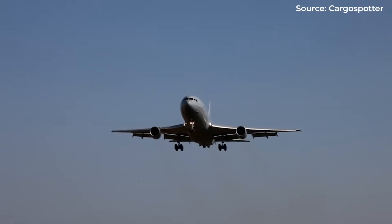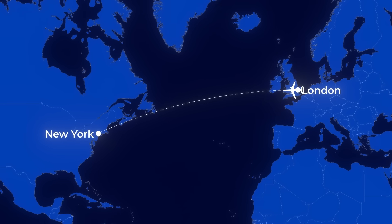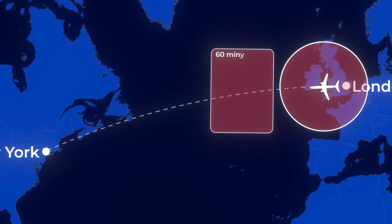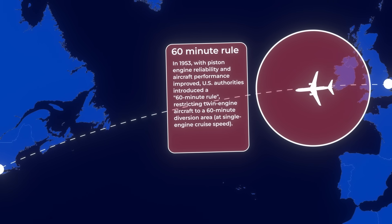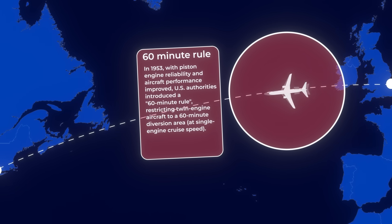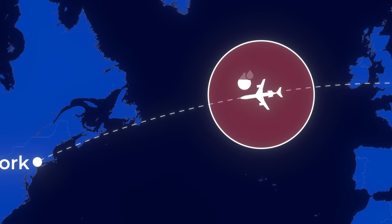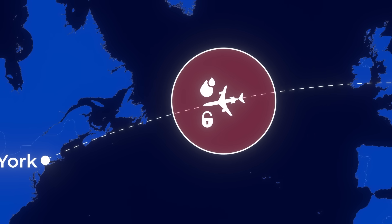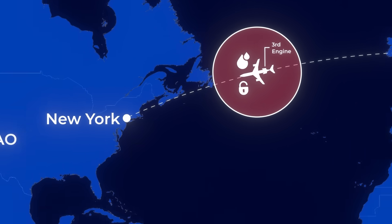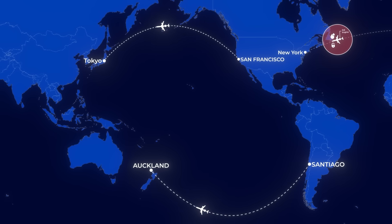The trijet's initial success wasn't just clever engineering — it was regulatory genius. The FAA enforced what pilots called the 60-minute rule, limiting twin-engine aircraft to routes never more than 60 minutes from an emergency landing field. Cross an ocean? Not with just two engines. This created the perfect niche for trijets: more economical than four-engine aircraft, yet unrestricted by the limitations that hamstrung twin-engine designs. Carriers could fly directly across the Atlantic, Pacific, or polar routes while burning less fuel than quadjets.